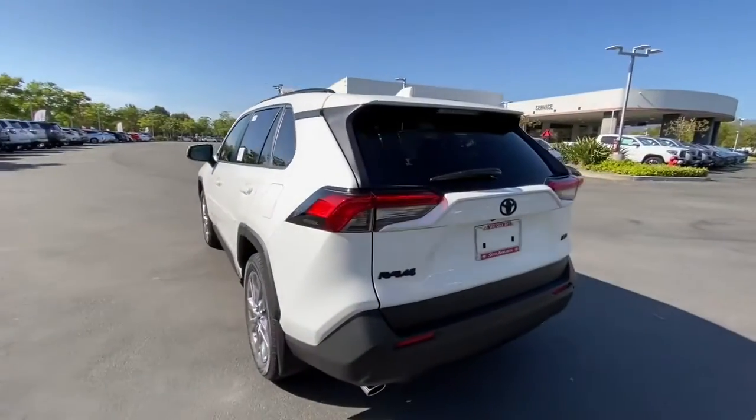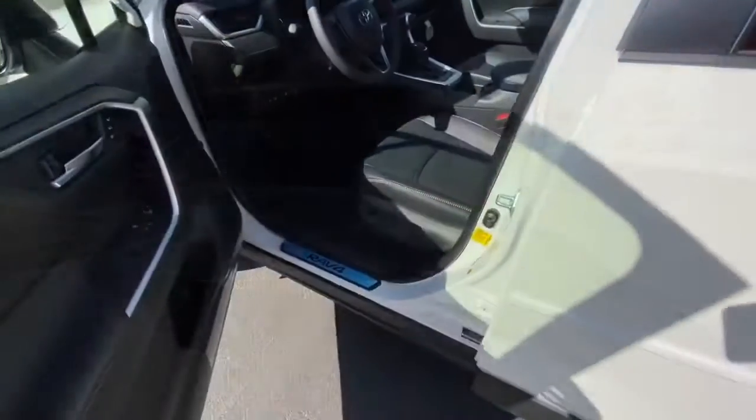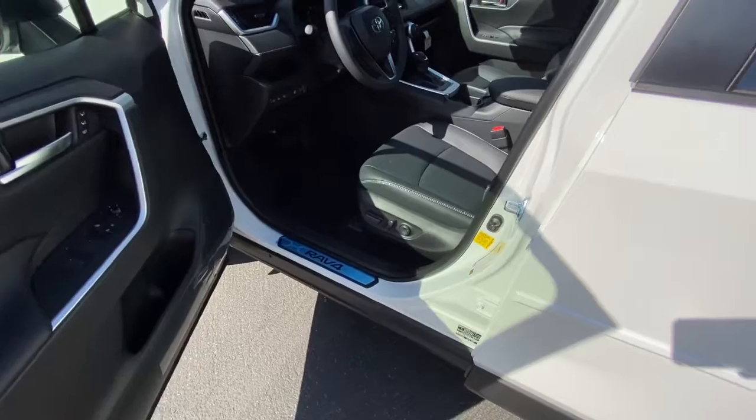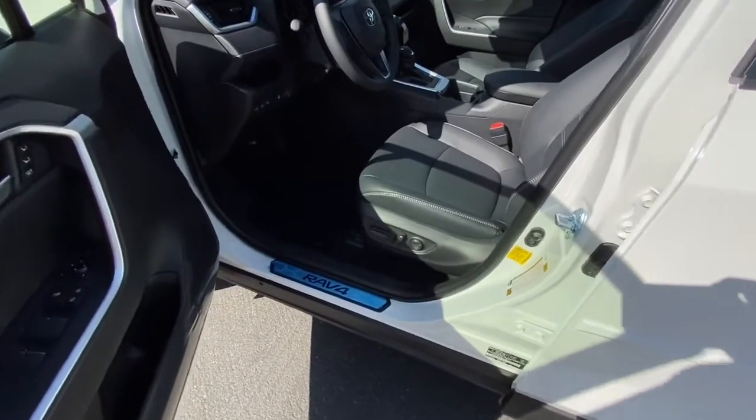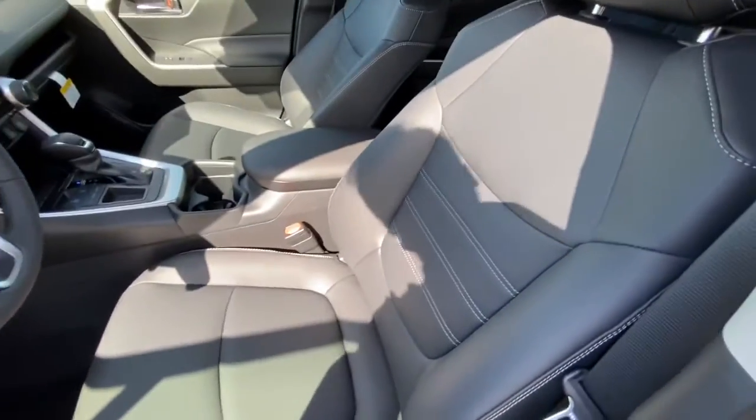Cool thing on this one — it's actually got a blackout emblem package going on it, so it looks really nice. So you come to the inside: it's got smart keys, so you just touch the handle to unlock the car. You have an 8-way adjustable driver's seat and Softex interior here.